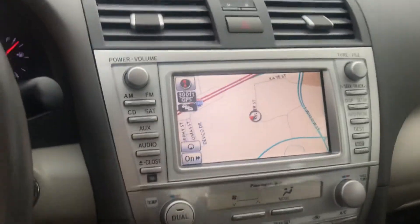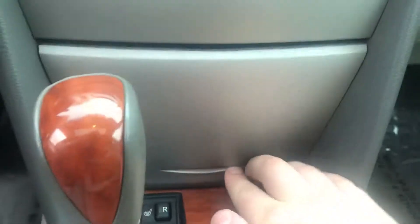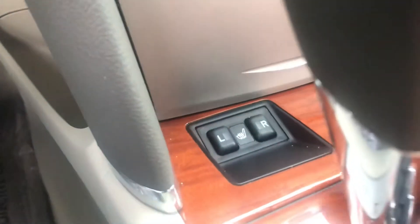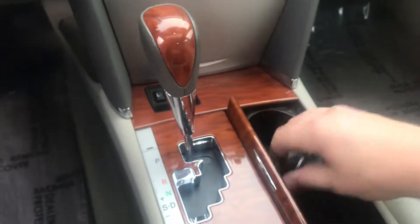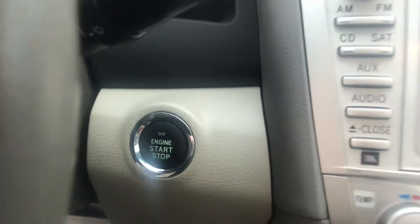It looks like a little over just about 77,000 miles. Factory navigation, backup camera — my favorite feature — extra storage below. You have heated seats left and right, keyless fob, push-button start. The integrity of the interior has held up so nicely.